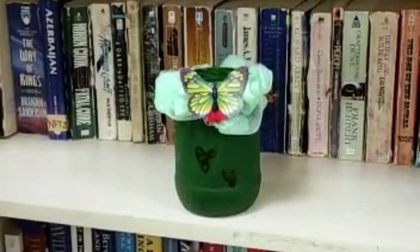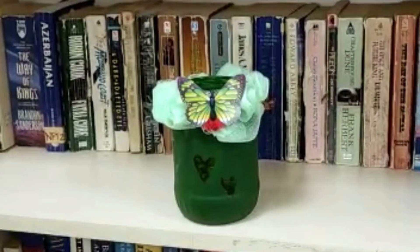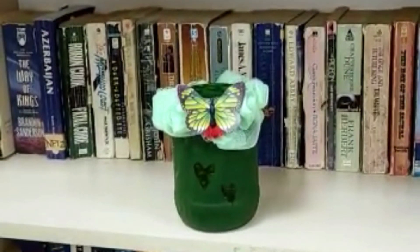Hi to everyone. This is a pencil holder. It used to be an empty jar. We decided to paint it green and add some butterflies so it looks pretty. Reuse, don't waste.